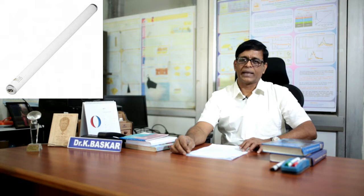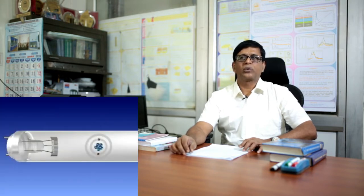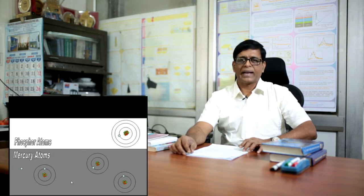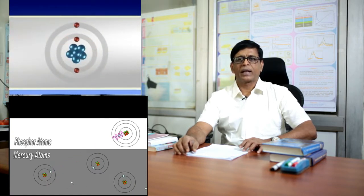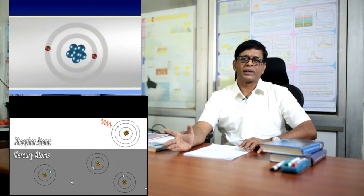When we talk about lighting, the normal tungsten filament lamp consumes most of its energy for the development of heat rather than production of light. In tube light technology, the tube contains mercury and is coated with a phosphor. When an electric field is supplied, it produces a discharge at 240 nanometer wavelength, which causes the phosphor to produce white light. In the incandescent lamp invented by Thomas Alva Edison, most energy is consumed for heat generation.